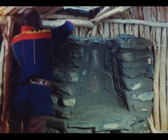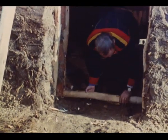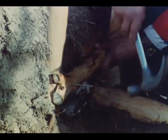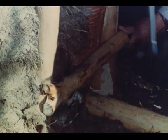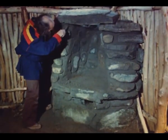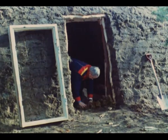Nils arbeider med å sette inn en trestokk i døråpningen. Han bruker mose som tettningsmateriale, også under karmen for dørene.